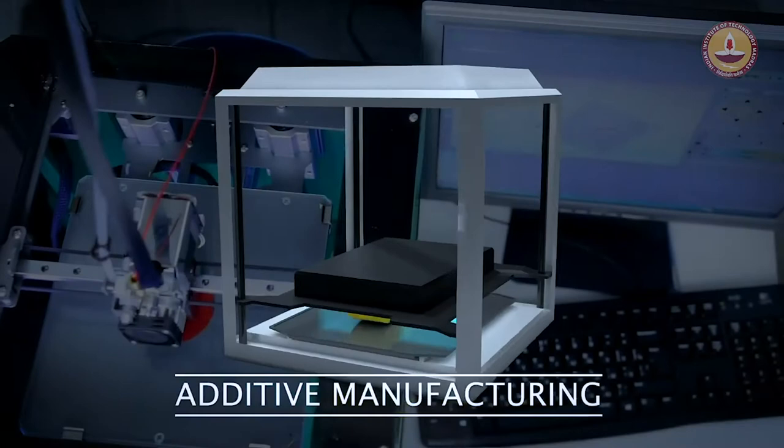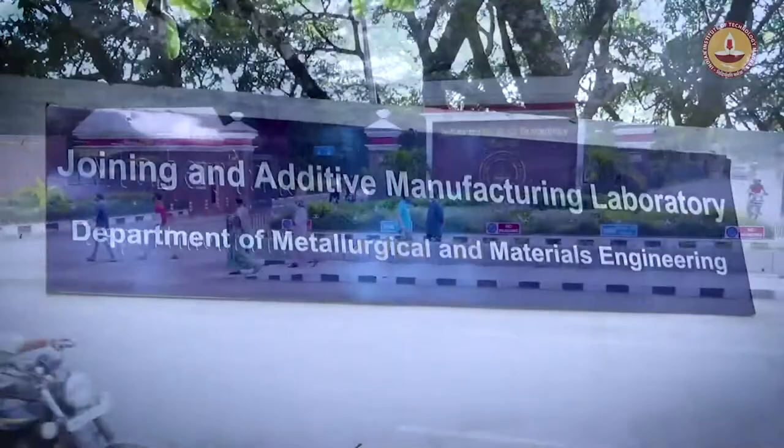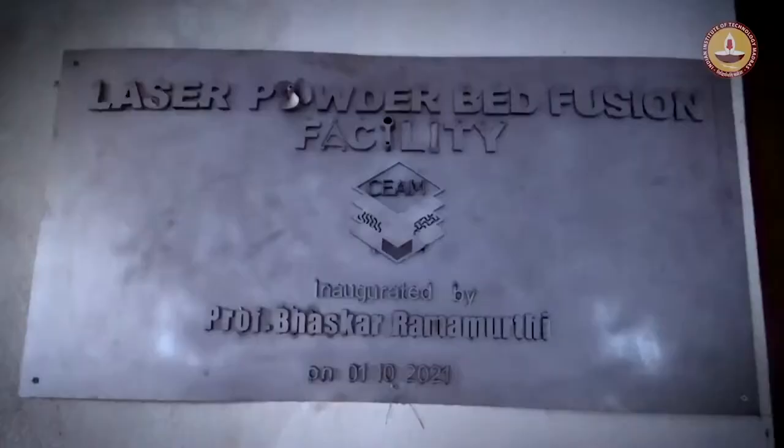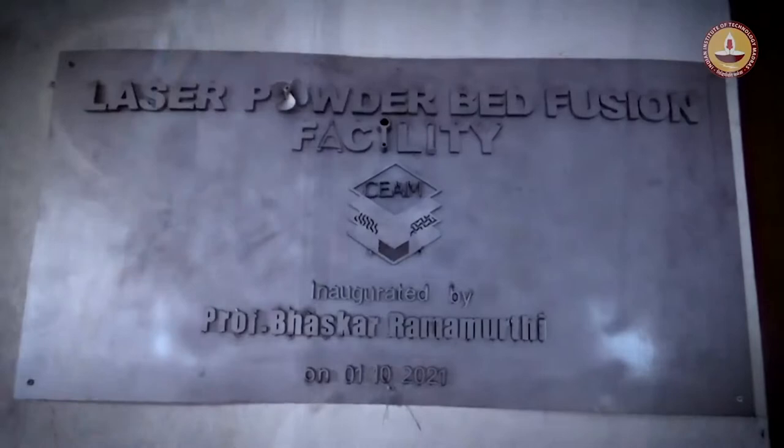Additive manufacturing, popularly known as 3D printing. It's no wonder that the Centre of Excellence in Materials and Manufacturing for Futuristic Mobility at IIT Madras, an institute of eminence, has invested heavily in additive manufacturing.